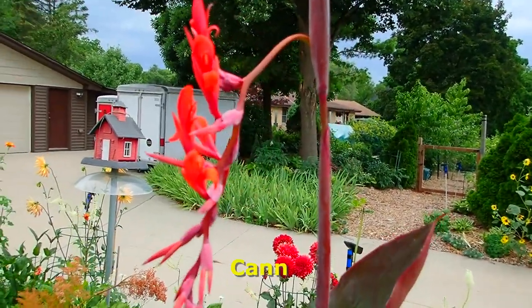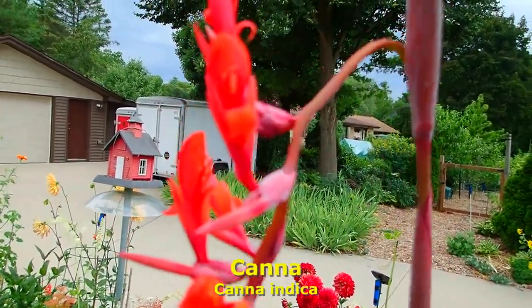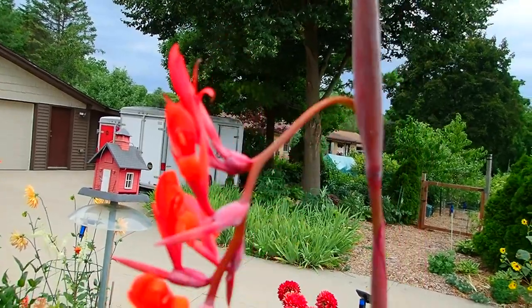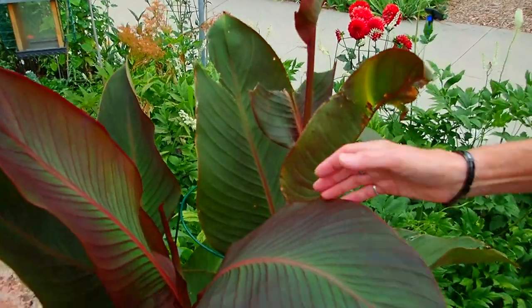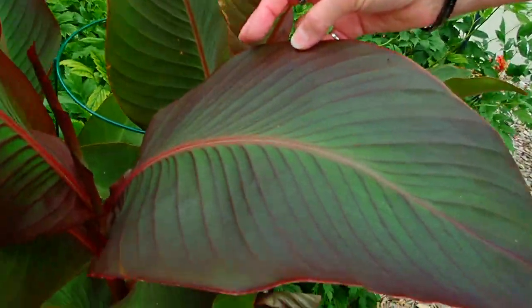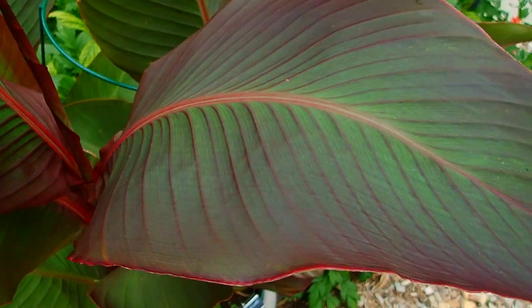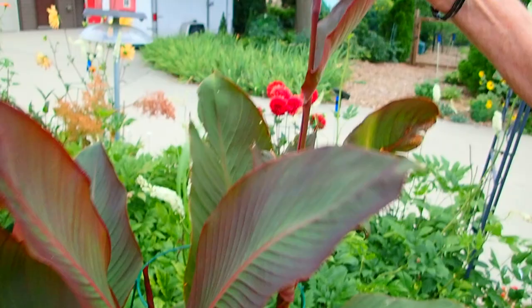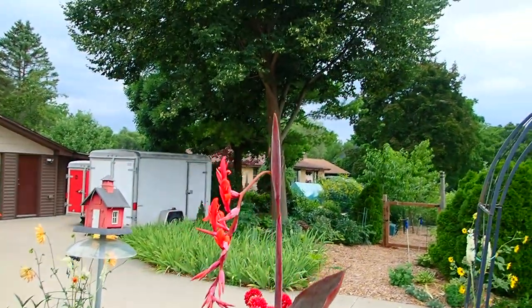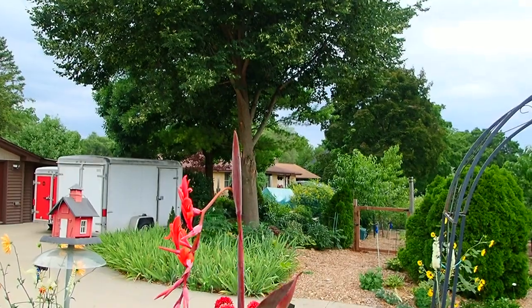Cannas. This is a tender bulb — you dig it up in the fall, take it in, put it in the house, and bring it back out. Just the leaves alone are gorgeous. They come in red like this or maroon, and also in plain green. Different flower colors are available as well. This one is almost six feet tall already.